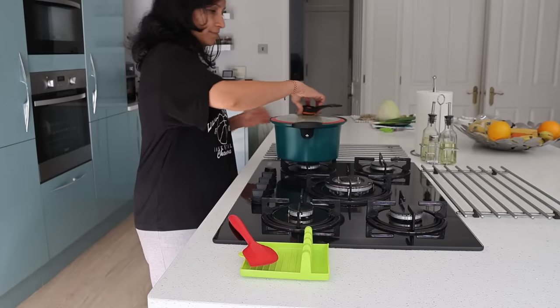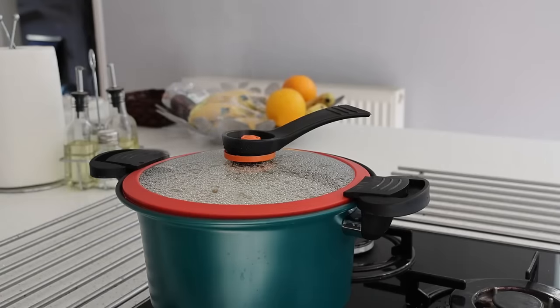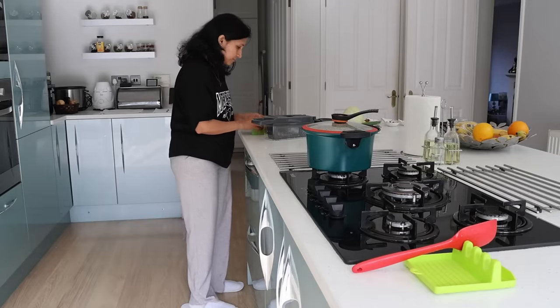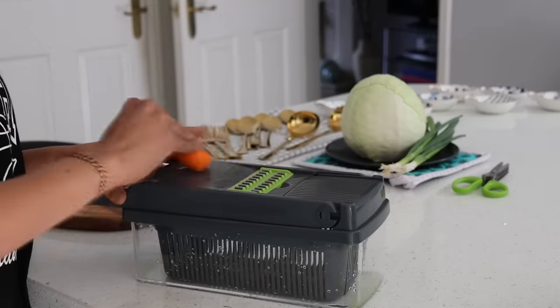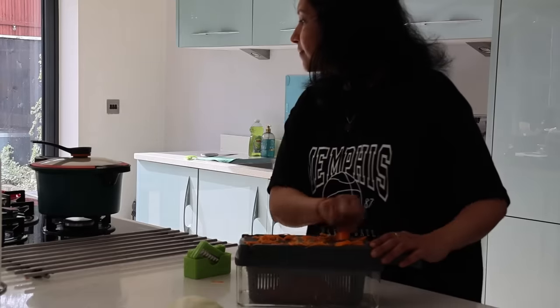All these products are from Temu — affordable price, high quality, multiple categories and amazing coupons. There is a site-wide sale with savings up to 90% off, free shipping and free returns for up to 90 days. Make sure to download the Temu app and check out with your unique code to get 50% off.